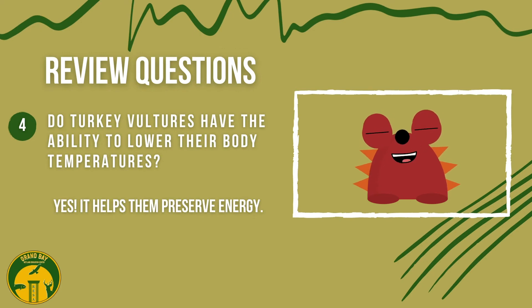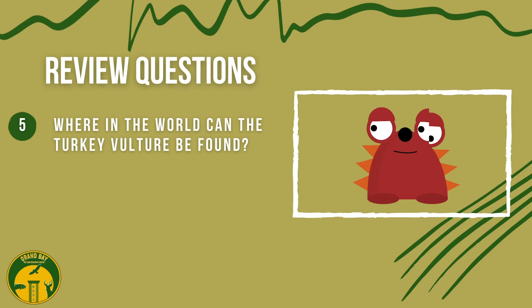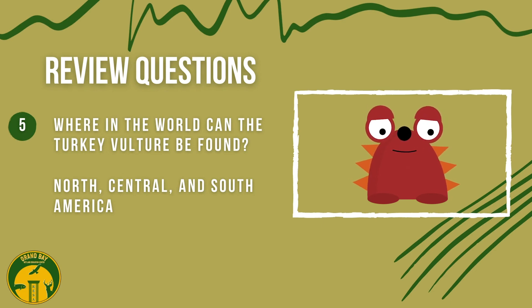Do turkey vultures have the ability to lower their body temperatures? Yes — it helps them preserve energy. Where in the world can the turkey vulture be found? The turkey vulture can be found in North, Central, and South America.